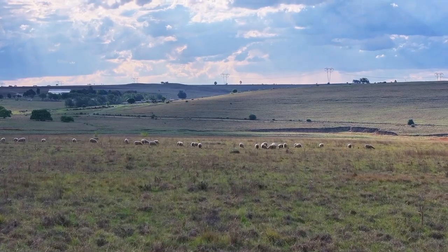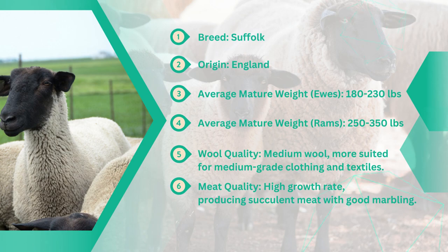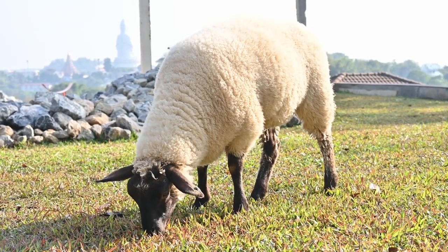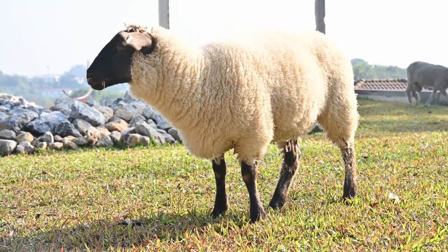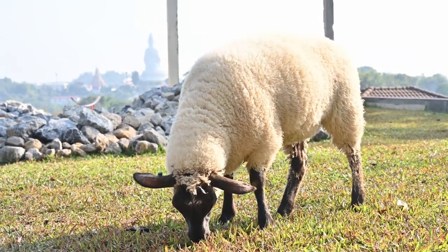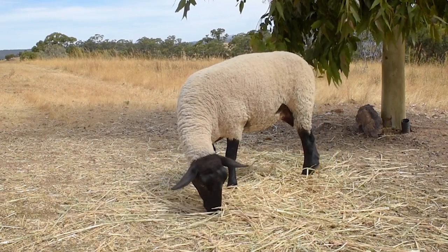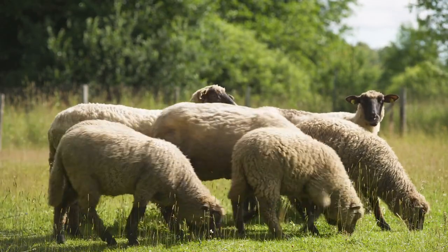Moving from the fine wool of Merino sheep, we explore another breed known for its meat production qualities: Suffolk. Originating from England, this breed stands out due to its distinctive look — a black face and legs contrasted with a white body. Suffolks are renowned for their excellent growth rate and muscular build, making them one of the top choices for meat sheep farmers worldwide.